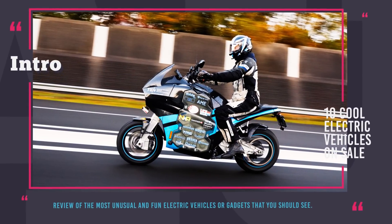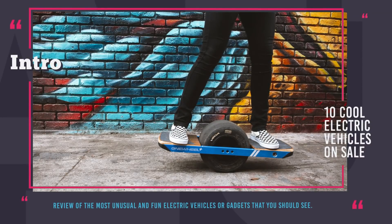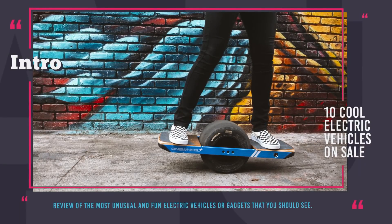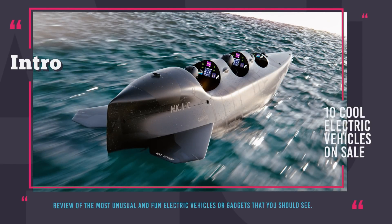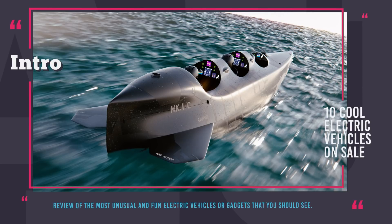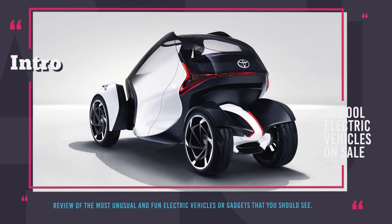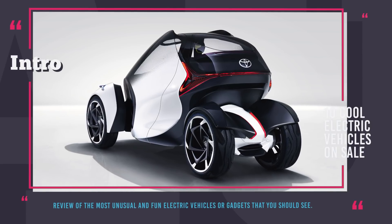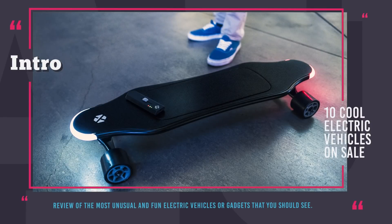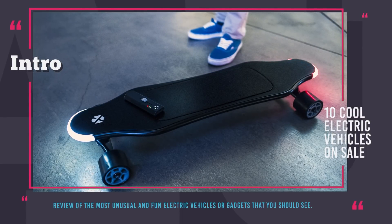Welcome to Automotive Territory! The majority of our episodes contain information about already existing vehicles or conventional concepts that will likely hit the road in the nearest future, but today we wanted to show you something new. This video will feature some of the unordinary representatives of the EV family. You might find some of them weird looking, the rest will look like they came straight from the future, but nevertheless you must see these amazing EVs.